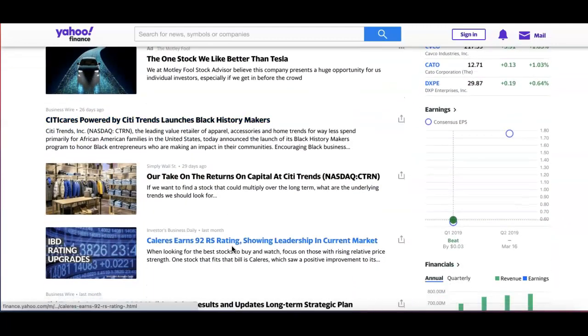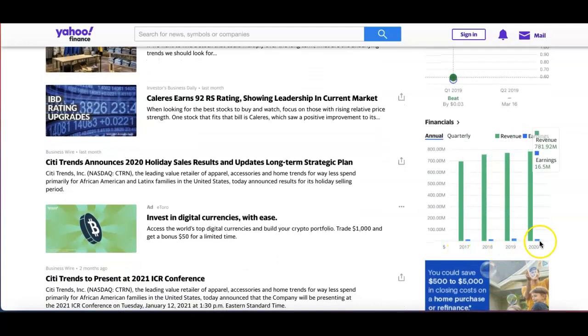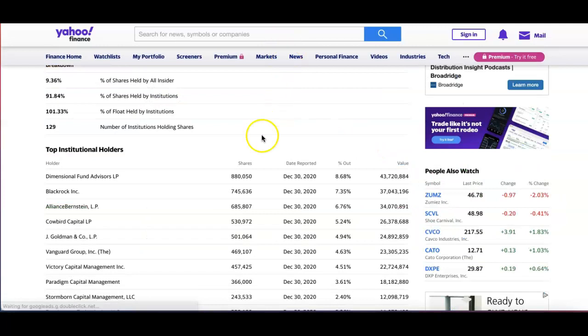Now if we look further at the earnings, it beat in quarter one. Looking at the revenue, it has been doing great. Revenue in 2020 was $781 million, and 2019 was $769 million. Those are great numbers in my opinion.